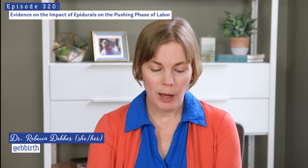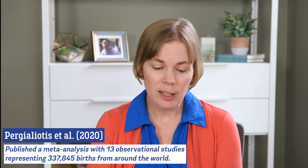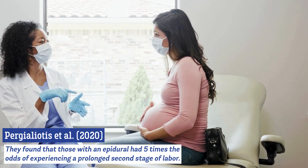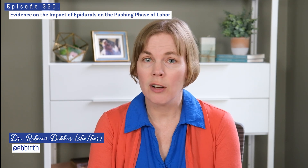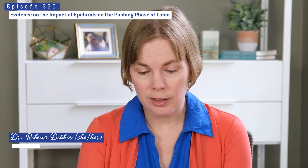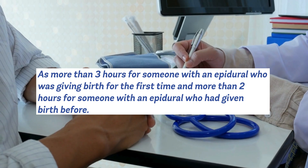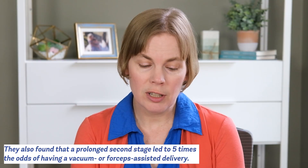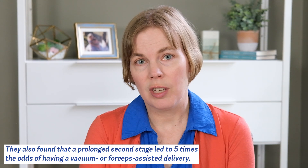The first study I want to talk about was published in 2020. This was a meta-analysis combining 13 observational studies that included more than 337,000 birthing people from around the world. Researchers found that when participants had an epidural they had five times the odds of experiencing a prolonged second stage of labor — defined in most studies as more than three hours for a first-time birth or more than two hours for someone who had given birth before. They also found that those with a prolonged second stage had more than five times the odds of needing a forceps or vacuum assisted delivery.